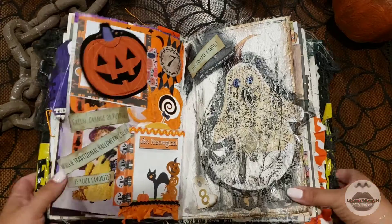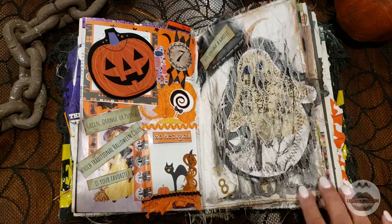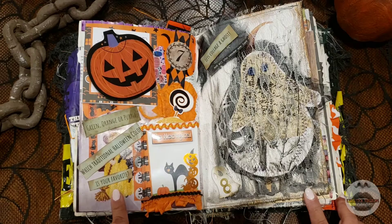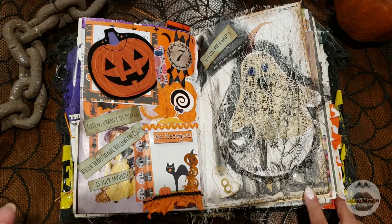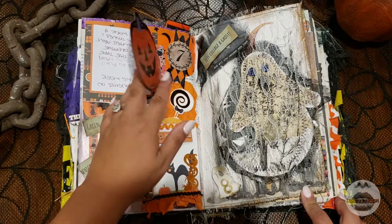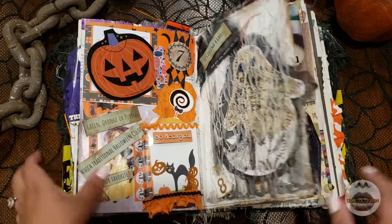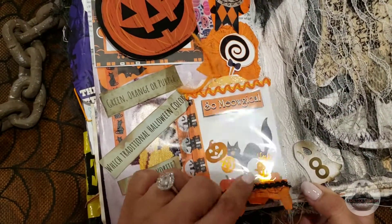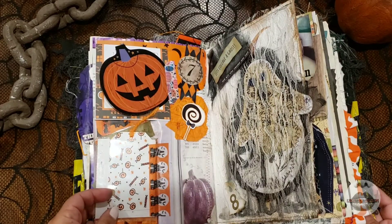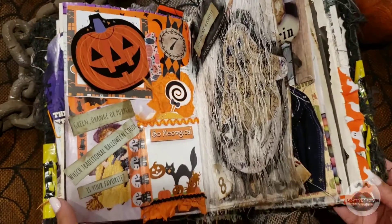I'm going to start this week with a page from last week that I didn't get to do. For October 7th, I picked the prompt: green, orange, or purple — which traditional Halloween color is your favorite? My favorite color is actually white, but when I think of Halloween I absolutely think of orange and black, specifically orange. When Halloween is around, orange is everywhere, so I had to pick orange. I have a little card here with a super cute haunted house washi that I got at Michael's last year from the Recollections collection.